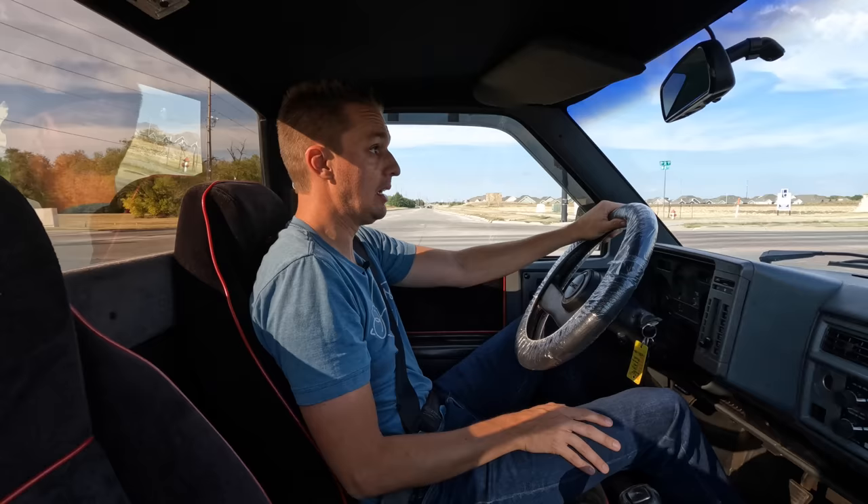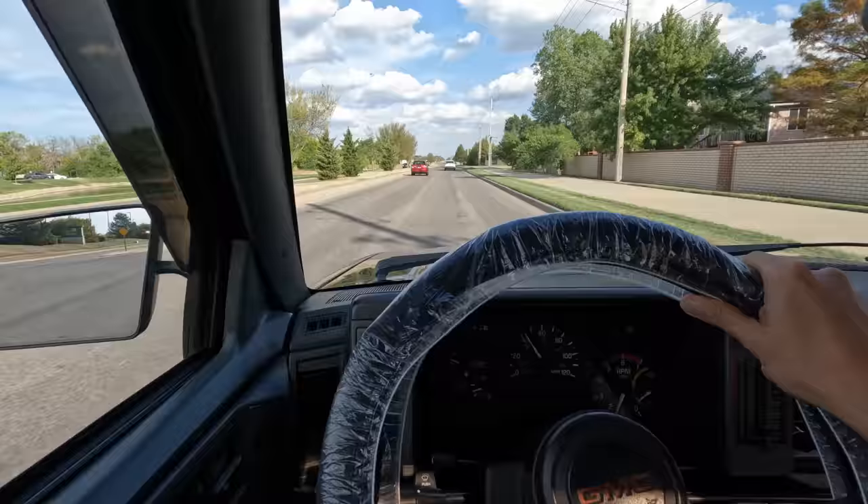It was legitimately quick — 4.3 seconds to 60 is insanely fast. The Typhoon, the SUV version that came after the Cyclone, sold a lot better because you could actually use it: rear seats, more comfortable, not as cramped. But the truck — the fact that it's so useless, goofy, and crazy looking is part of its charm and why these have gotten so desirable. Nobody will ever build a truck like this again — well, unless it's electric.